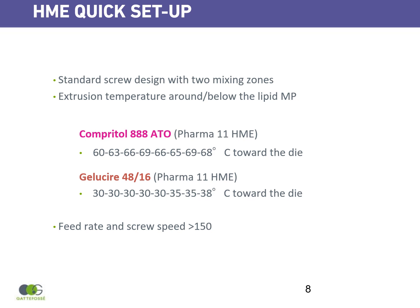This is an HME quick setup if you want to test these solid lipids in hot melt extrusion. There are two temperature profiles depending on which lipid you use. COMPRITOL 888 ATO temperature profile goes from 60 to 68°C. GELUSIA 4816 temperature profile goes from 30 to 38°C. Of course, you will need to adapt your feed rate and screw speed accordingly.